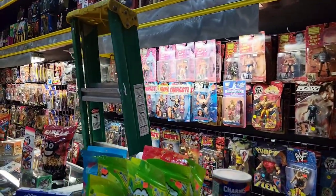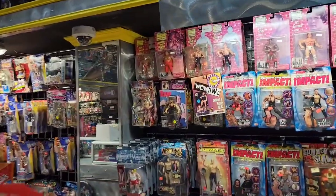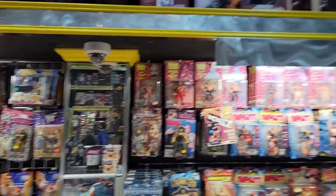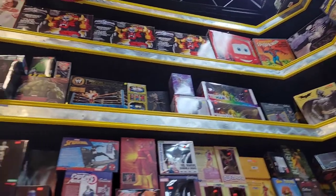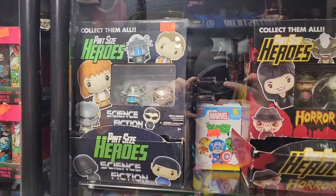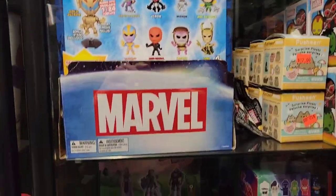You can look up and find even more statues and figures. Tons of wrestling — WWE, WCW. I'm looking up and there are even more statues and figures. It is just enormous. Something I didn't see in a while — Pint-Sized Heroes. Love those little Pint-Sized Heroes.